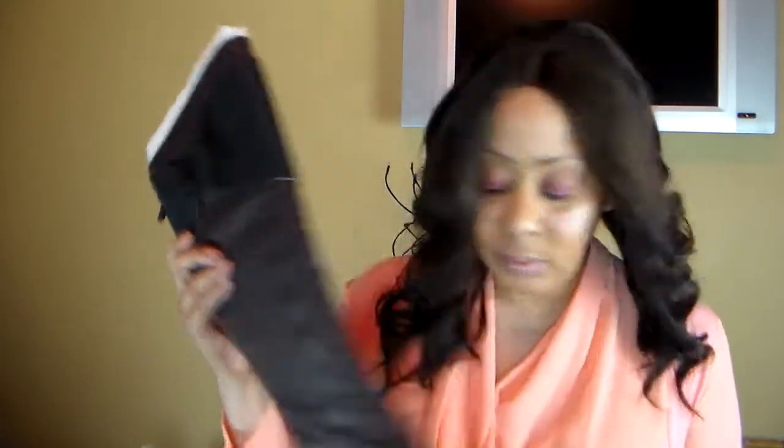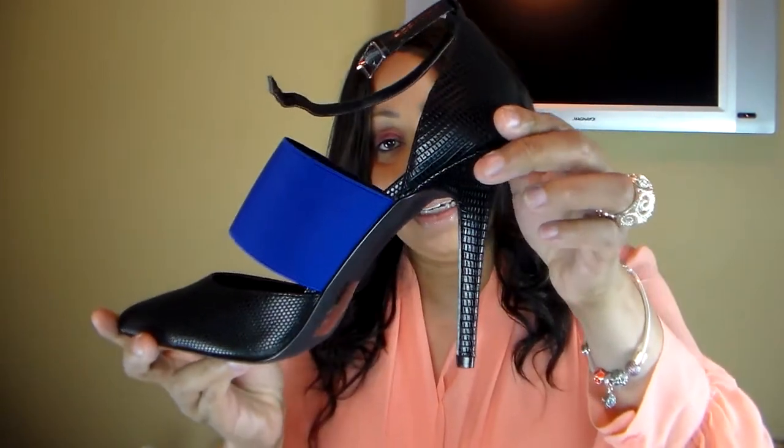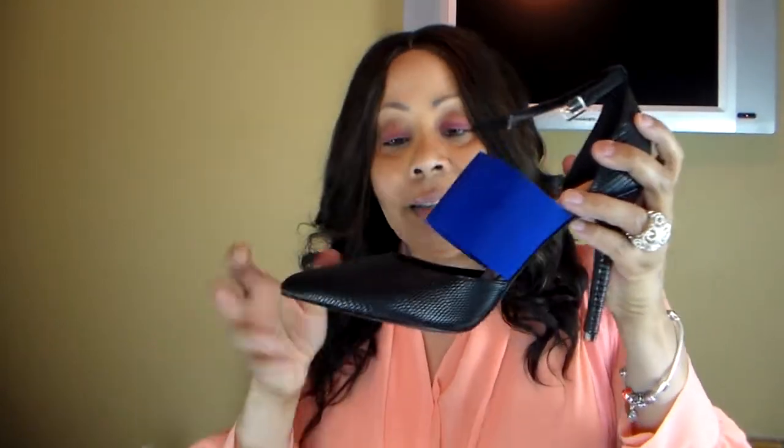So that's one, two, three — and the last one I got is the fourth pair. This is the Daria and it's just a little pump with a little blue accent. All these shoes run true to size in an 11.